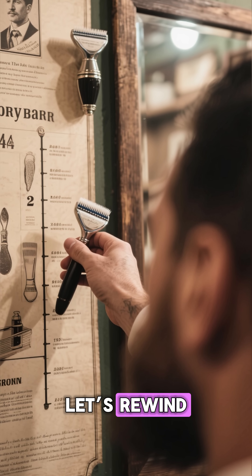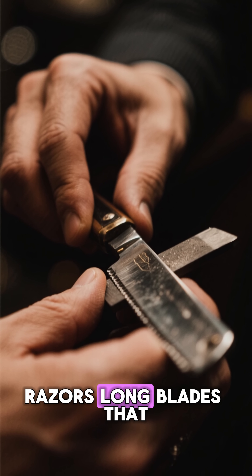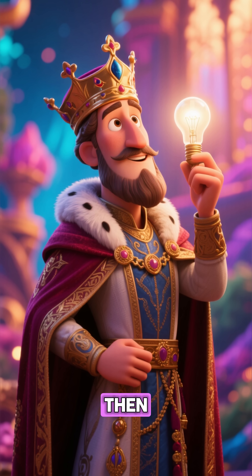Let's rewind. A century ago, shaving was risky. People used straight razors — long blades that had to be sharpened by hand. They were expensive, dangerous, and needed constant maintenance.